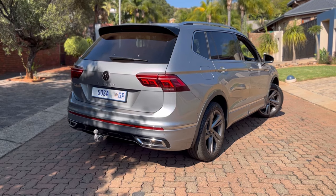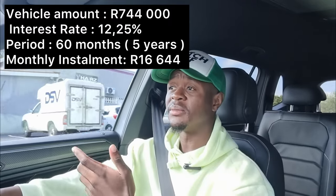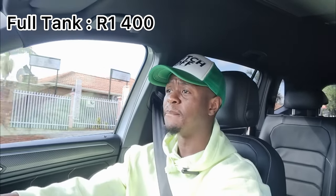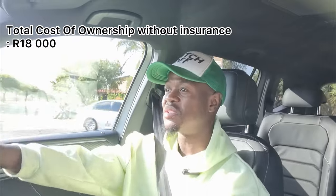Let's wrap it up with the cost of ownership. This specific one — if you're financing it at an interest rate of 12.25% — you're looking at a monthly premium of R16,600. With regards to fuel, it has a 60-litre tank, and at the current fuel price before tomorrow's price drop, you're looking at about R1,400 for a full tank. So in a month, depending on how far you drive, you're essentially looking at spending around R18,000 on this vehicle before insurance. I'm not including insurance because premiums vary by driver profile.